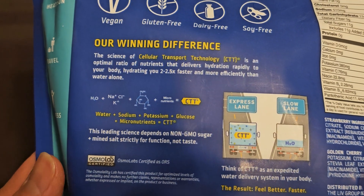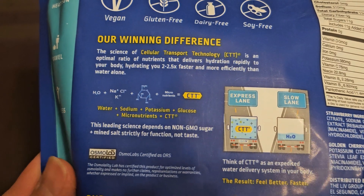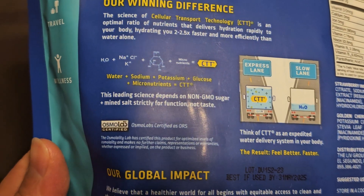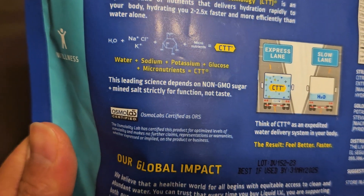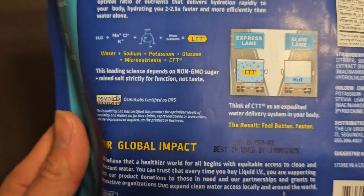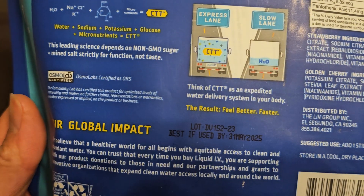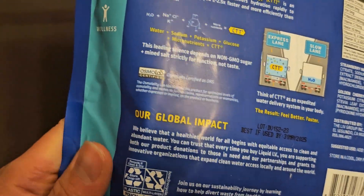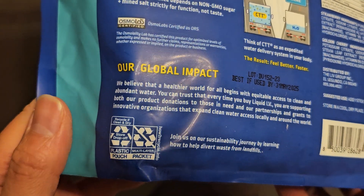The science of cellular transport technology is an optimal ratio of nutrients that delivers hydration rapidly to your body, hydrating you 2 to 2.5 times faster and more efficiently than water alone. The formula is: water, sodium, potassium, glucose, and micronutrients equals CTT. This leading science depends on non-GMO sugar plus salt strictly for function, not taste. This one says best if used by May 31st, 2025 — it does last quite a while, more than a year for sure.